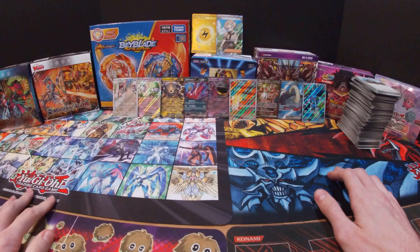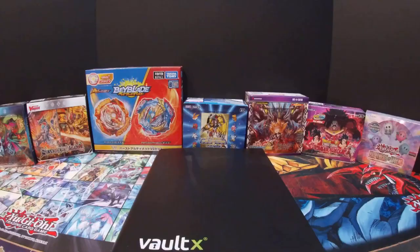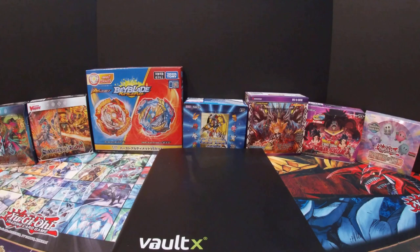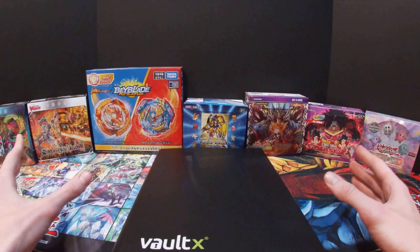So that is everything from this booster box. I'm going to go find all the cards I'm missing, put them in the binder, and I'll be right back. All right, you guys, I am back and I now have all the cards in the binder. Let me know in the comments if you guys want to see me put the cards into the binder — for now I'm just going to be doing it off screen.